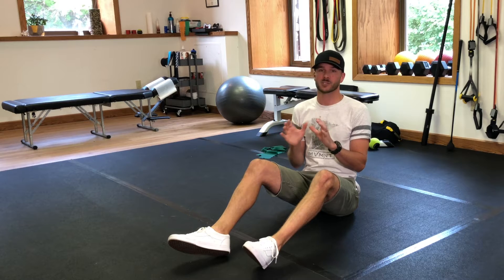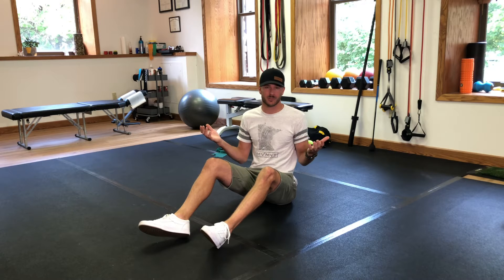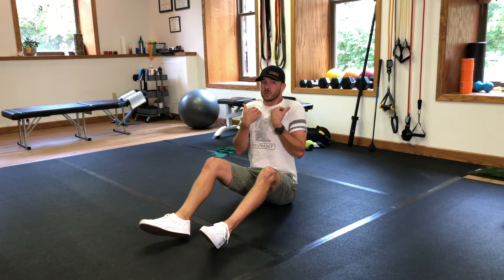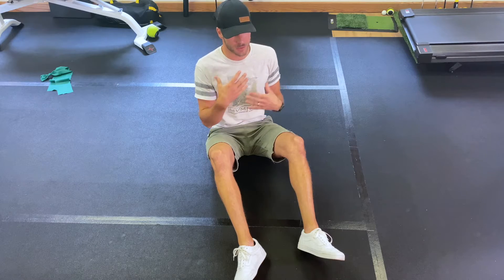I want to take a minute to talk about stress, specifically stressful breathing. Hopefully right now is the worst stressful time you'll ever go through with everything going on, but maybe you're just stressed out in general. When we're stressed out, we have a tendency to breathe through our rib expansion way too much. It's okay to expand your ribs to breathe if you're running from a bear, but we don't want to be running from a bear all the time.